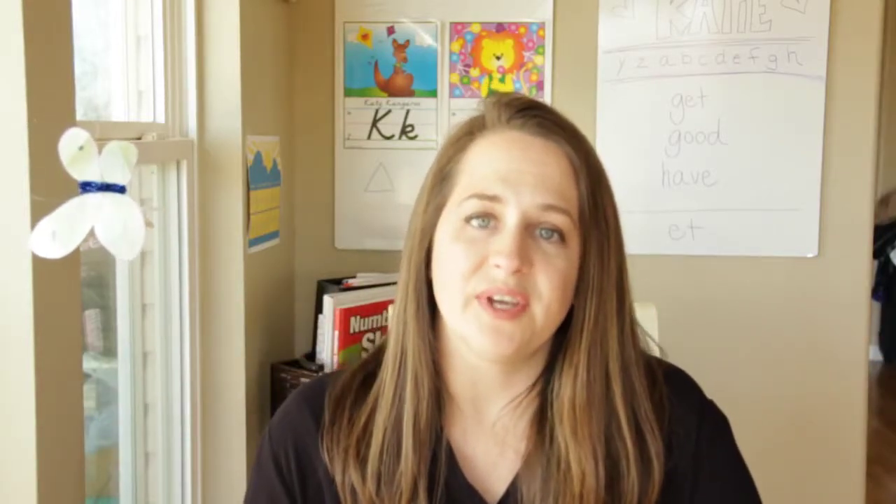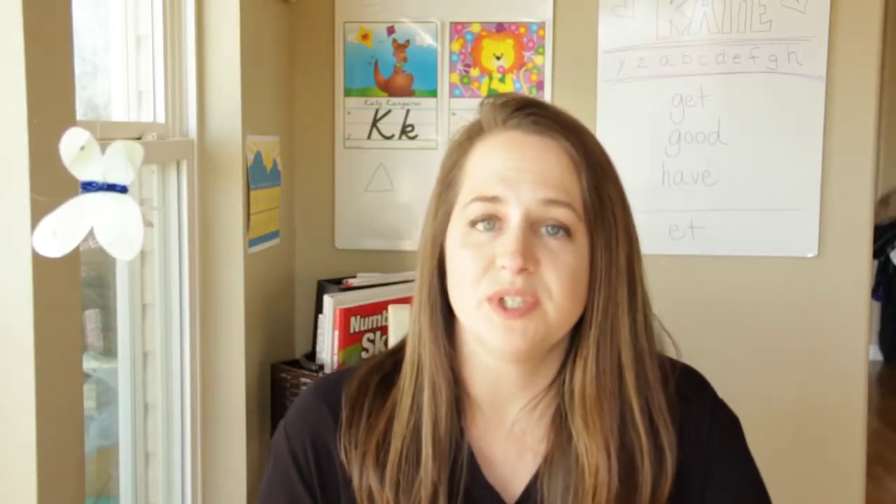Hi guys, welcome back to the Gaither gang. Today's video is going to show you how we do language arts. We do it much differently than most people out there, and we don't use a specific curriculum, so stick around to see what we do.